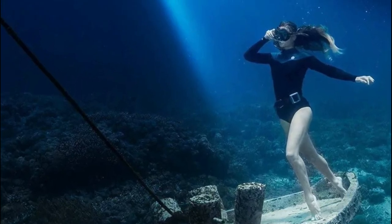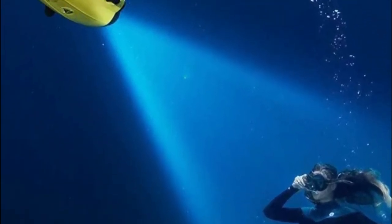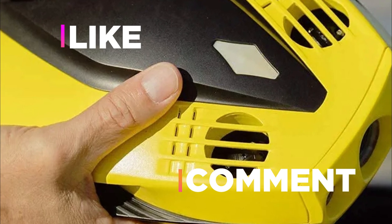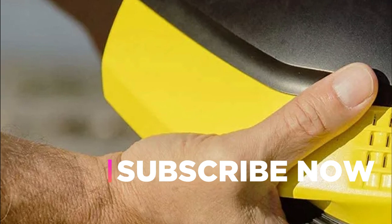Hope you found this video helpful for finding the best underwater drones. If you found this helpful, please give a like. Comment your valuable opinion and tell us which one is perfect for you. Subscribe to our channel to get the latest updates on different product reviews.